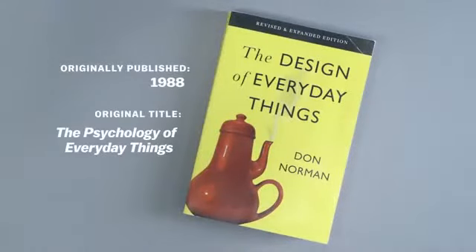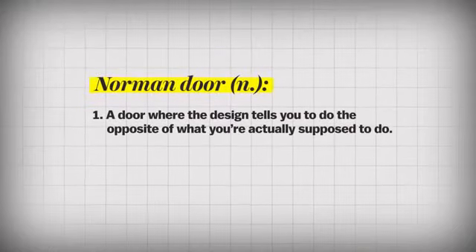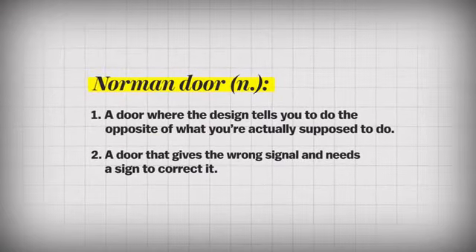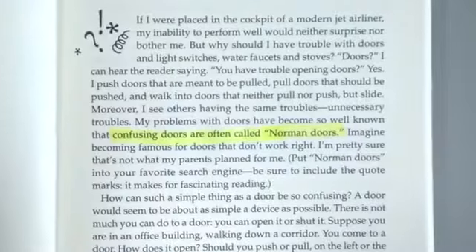If I continually get a door wrong, is it my fault? No. In fact, if you continually get it wrong, and if other people continually get it wrong, it's a good sign that it's a really bad door. A Norman door is one where the design tells you to do the opposite of what you're actually supposed to do, or gives the wrong signal and needs a sign to correct it. Why does it need an instruction manual? Why do you have to have a sign that says push or pull?